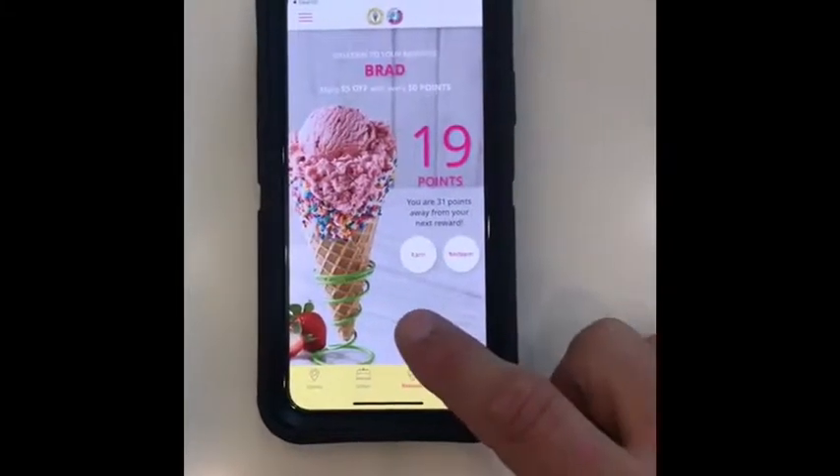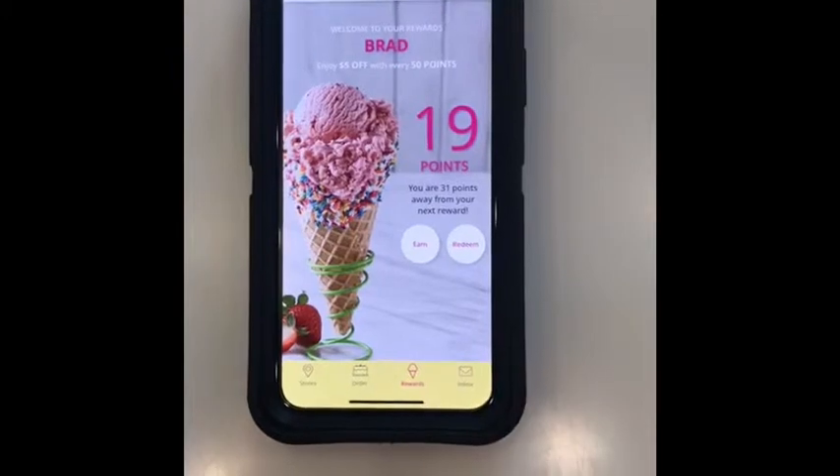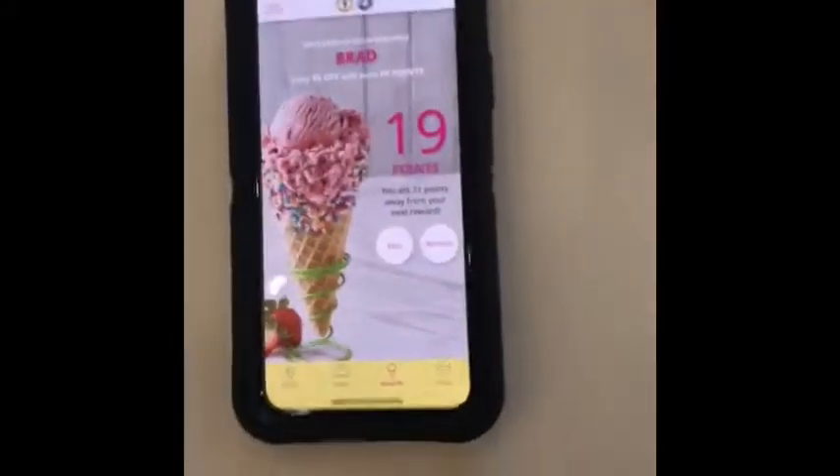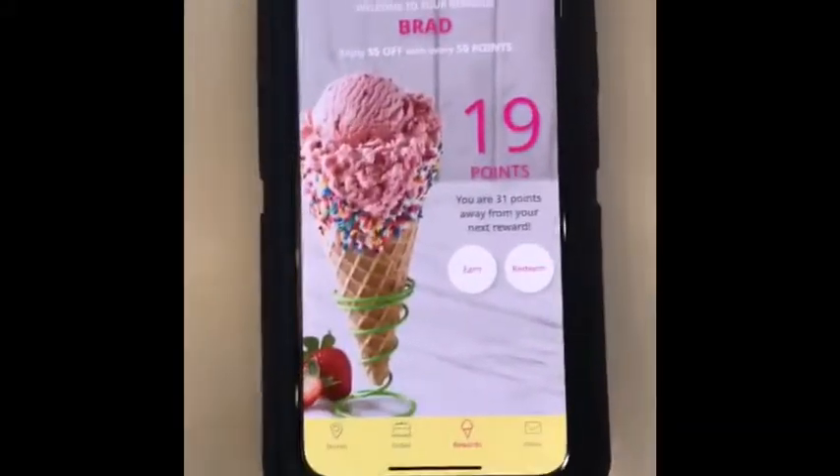In this video I'm going to show you a little bit of the Slab Happy app and how to redeem their coupons in the POS system. But let's first take a look at what the customer sees and how they earn points.